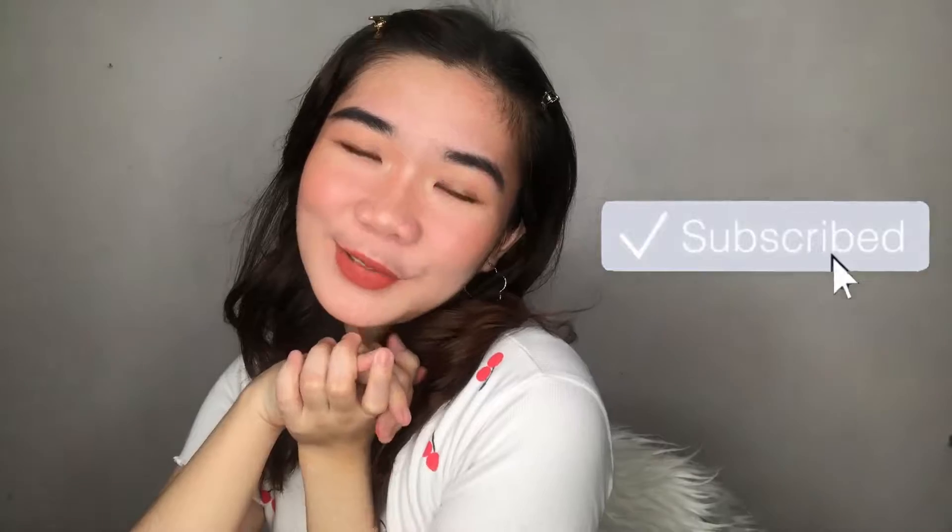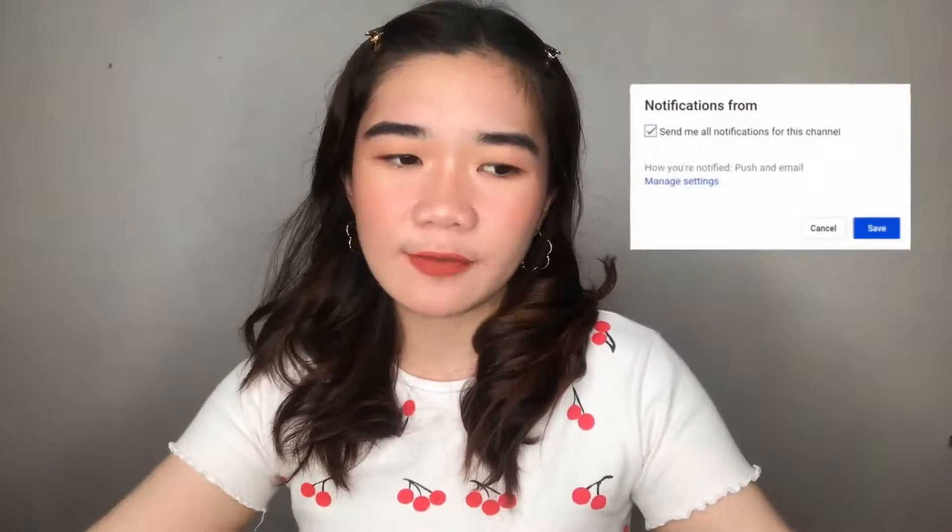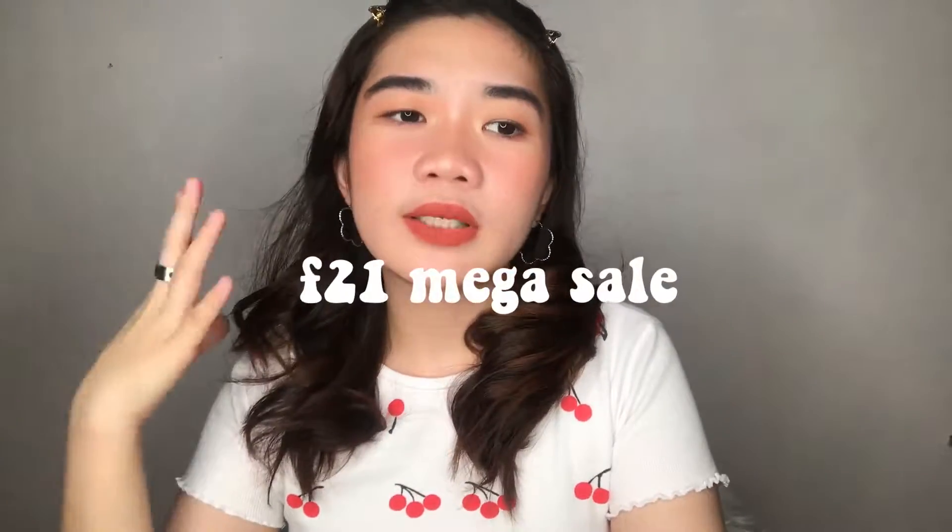Hey guys, welcome back to my channel, it's City. It's been like a month since I posted my last video — life has been very busy. But during the time I was out, I was doing a lot of shopping here and there. I recently went to the Forever 21 sale but it was really overwhelming. It's just stressful to really find pieces that you like because everyone's going at it. Long story short, I did not walk away with that many items.